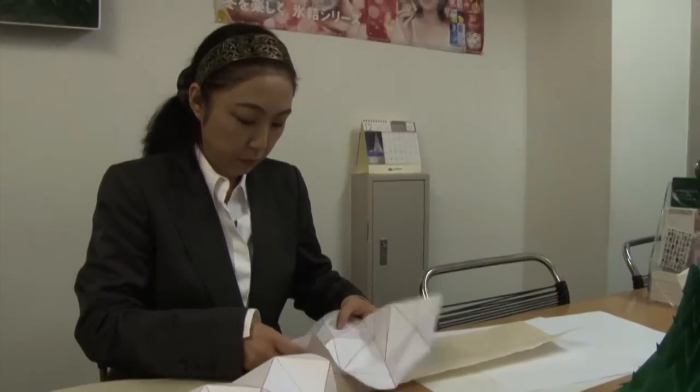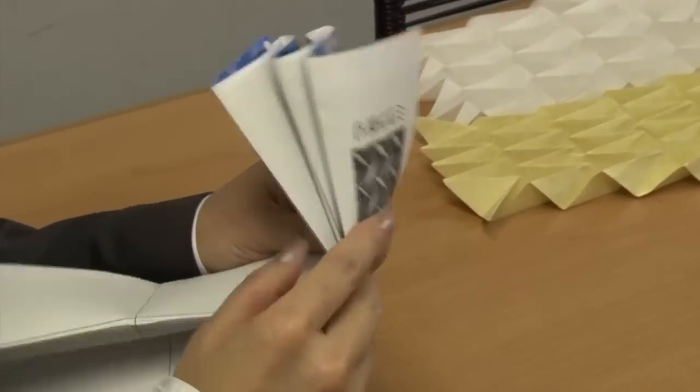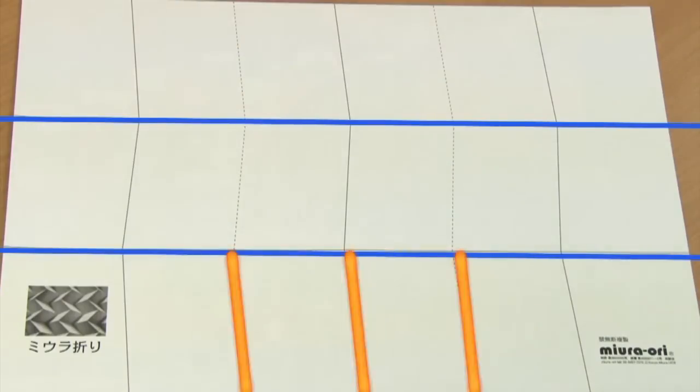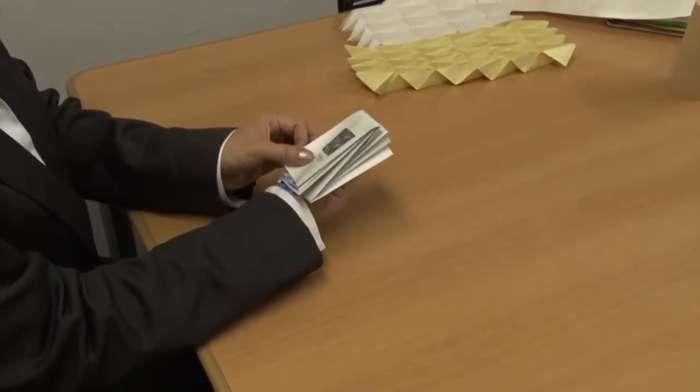Many new products have been developed using the origami method called Miura-Ori. In this method, folds in one direction run in straight lines while in the other direction the folds follow zigzag lines. Simply pulling and pushing on the corners expands and compresses the paper.